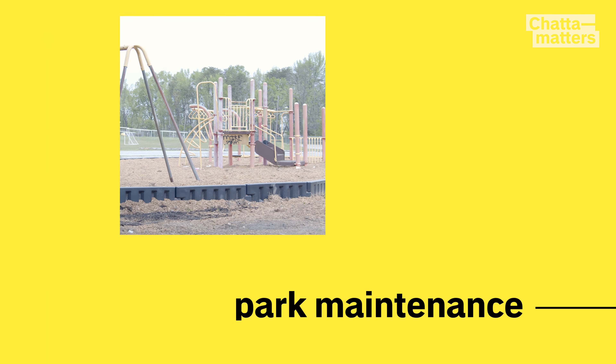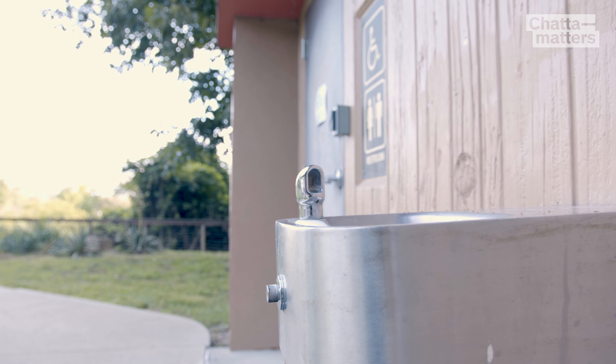First on the list is maintenance — that means fixing broken equipment or adding the water fountains that have been put off due to a lack of resources.